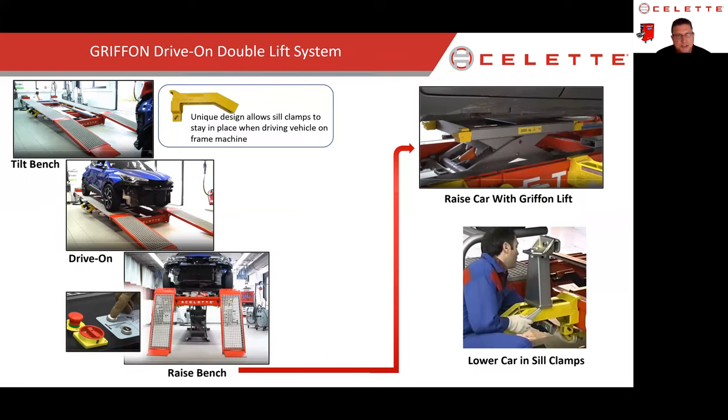This slide gives a quick review of the Griffin. It is a tilt bench. The yellow sill clamp bases have a unique design that allows the pinch well clamp to slide out to the side — out of the way of the car driving on and out of the way of the door opening, so you can exit the vehicle once on the frame machine. Drive on, raise the bench up, raise the Griffin lift to bring the car up off the deck, then slide in your sill clamps.